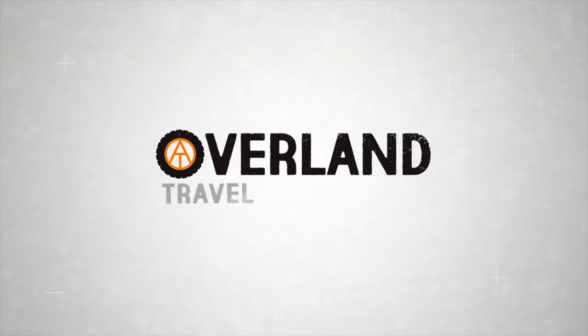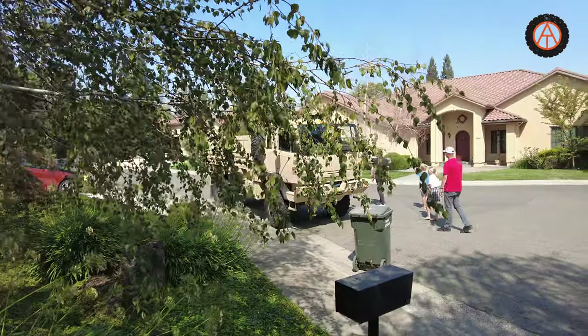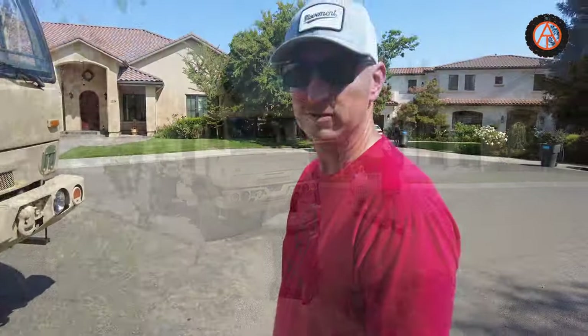Hey, Oberland Trail Adventures, we got a special surprise. Check out what Logan brought over to the house. Alright Logan, give us the tour.